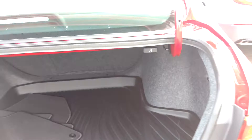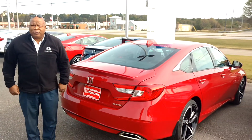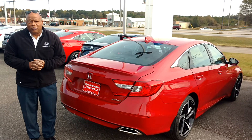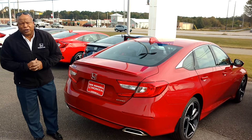This is Robert coming to you from Sam Boswell Honda. This is the 2018 Honda Accord Sport, totally redesigned. My number is 334-417-0311. My cell is 407-375-6497. Looking forward to meeting you. Thank you.